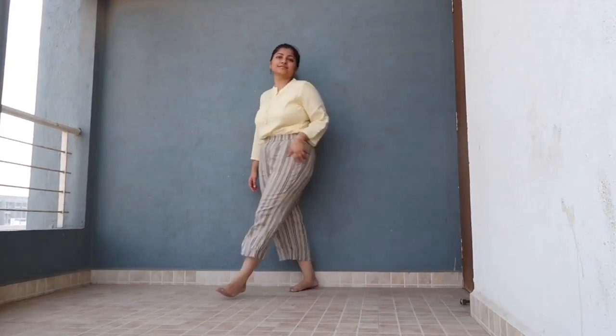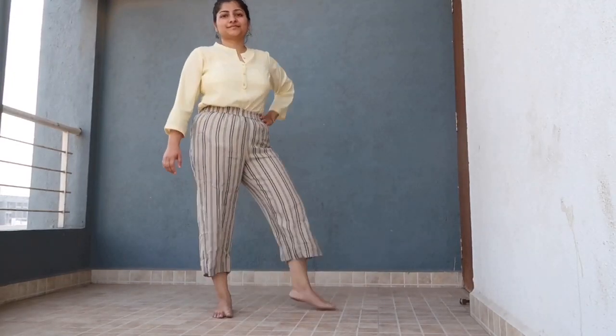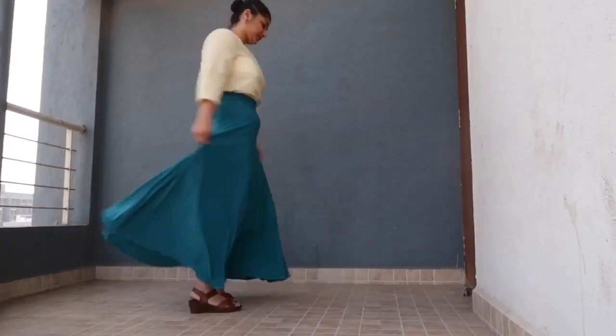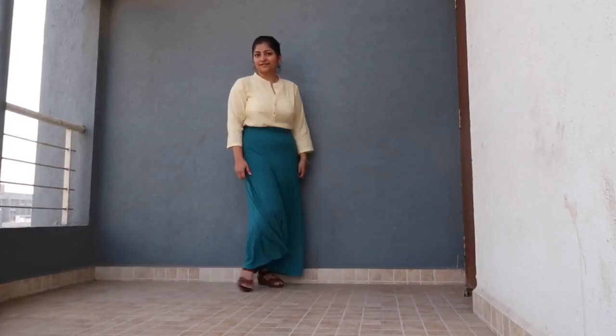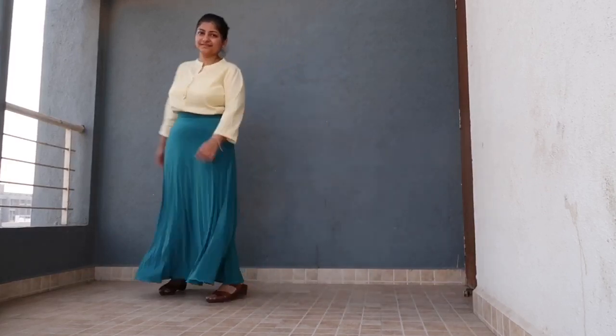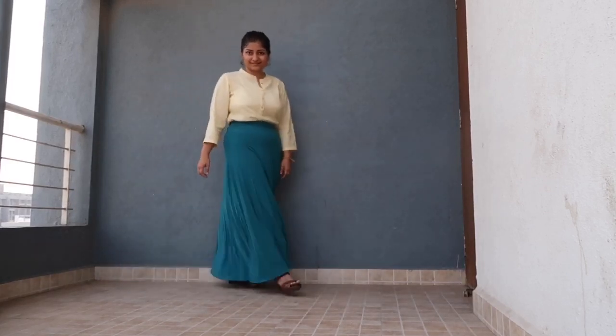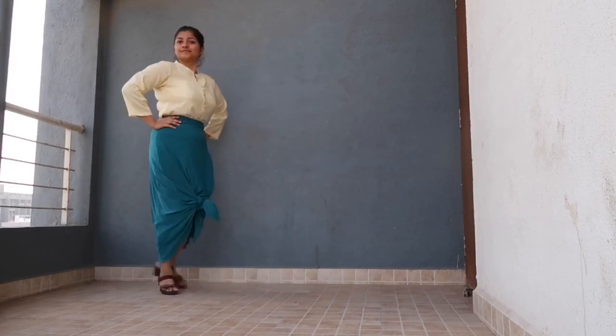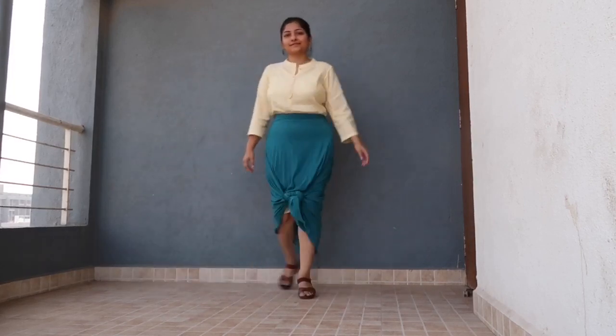This is my tuck-in look. You can easily tuck in your kurta in a plazo or in your favorite skirt. It is super comfortable and looks so stylish. I just made a front bow in this skirt and it looks so pretty.